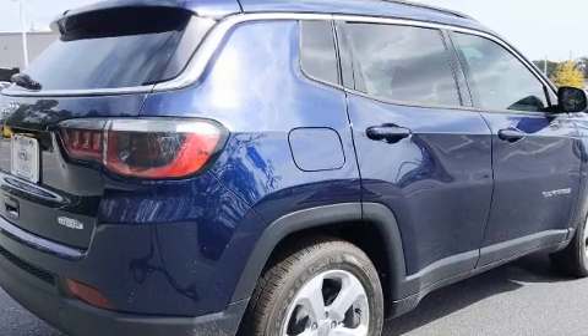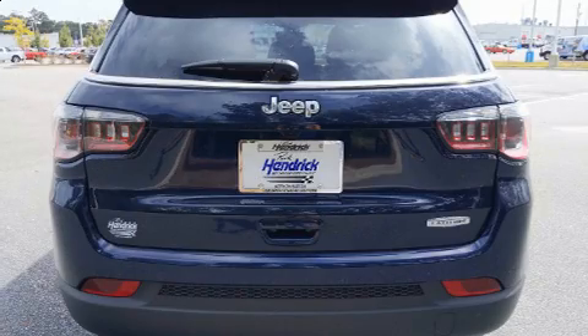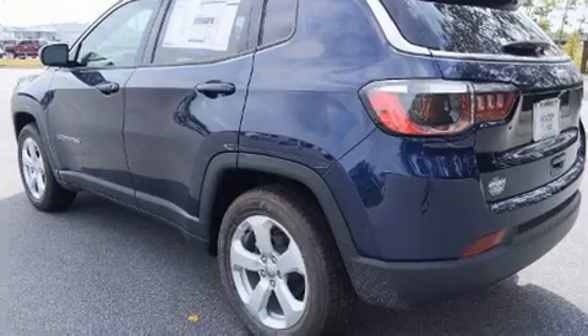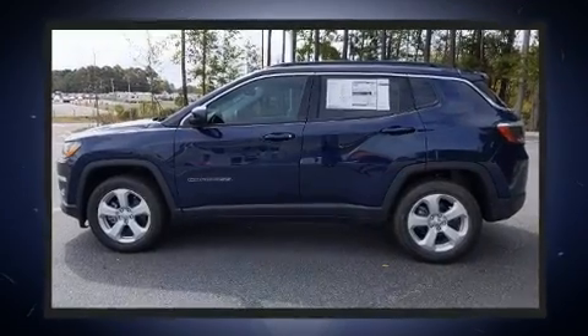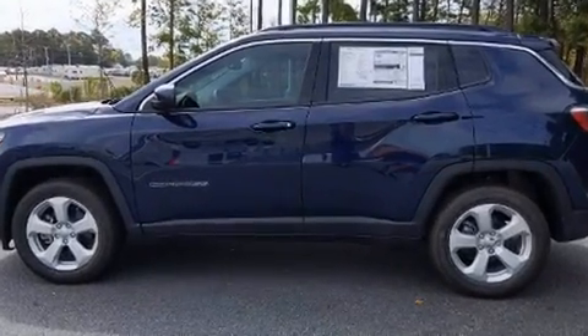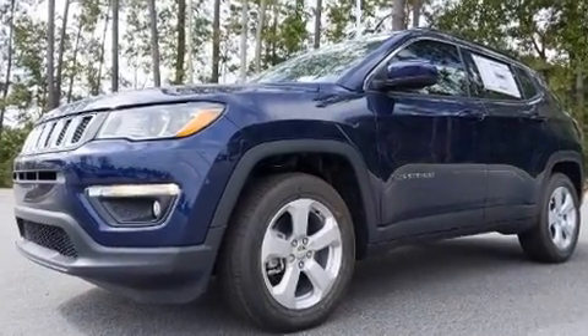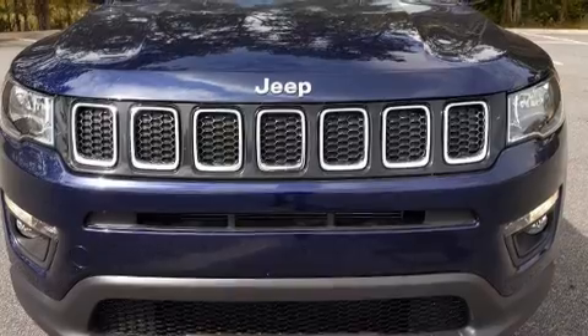An automatic dimming rearview mirror, heated seats, fully automatic headlights, and air conditioning. Jeep ensures the safety and security of its passengers with equipment such as head curtain airbags, front side impact airbags, traction control, brake assist, and anti-whiplash front head restraints.